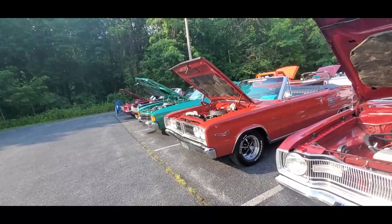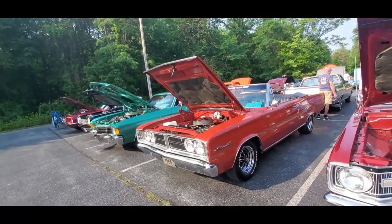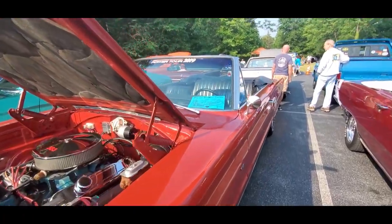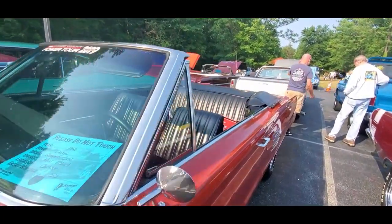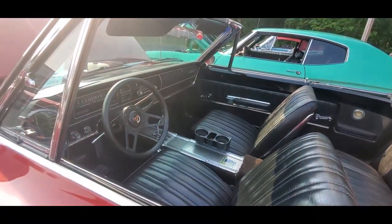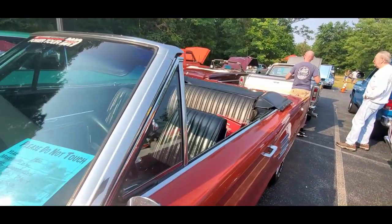I'm going to end this video in a few minutes, because I want to get a couple more Mopars. Cornette 300, 383, '66. You know me with the convertibles again — I'm not a big fan of black, though.